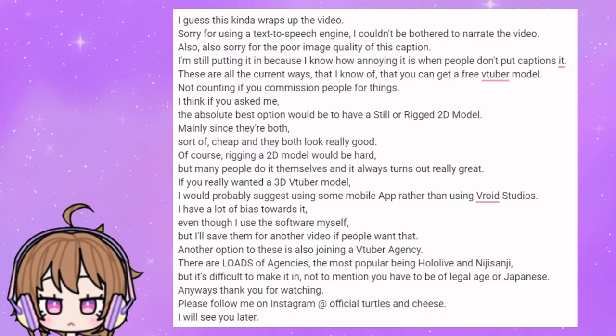Not counting if you commission people for things. I think the absolute best option would be to have a still or rigged 2D model, mainly since they're both sort of cheap and they both look really good. Of course, rigging a 2D model would be hard, but many people do it themselves and it always turns out really great. If you really wanted a 3D VTuber model, I would probably suggest using some mobile app rather than using VRoid Studio.